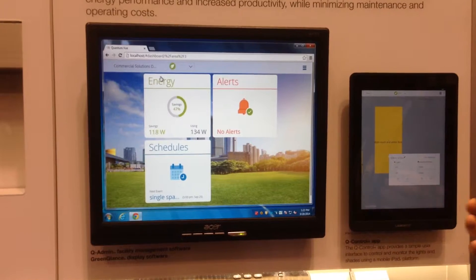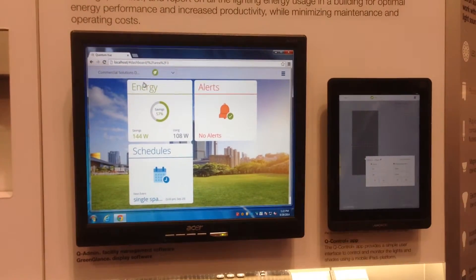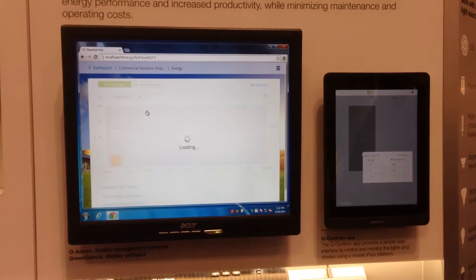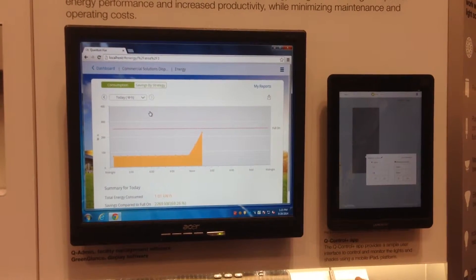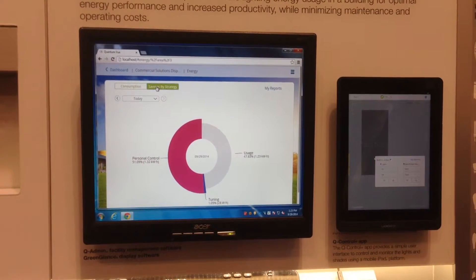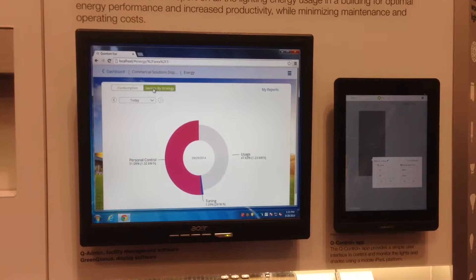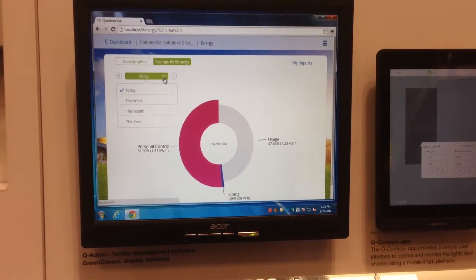Not only can a building owner control those lights and see who's in that space, but see how much energy they're saving through various means. This will show you over a period of time how much energy you're saving, and you can do that also by strategy — so you can see by personal control, high-end tuning, daylight harvesting how much you're saving. You could do that today or over a period of time.